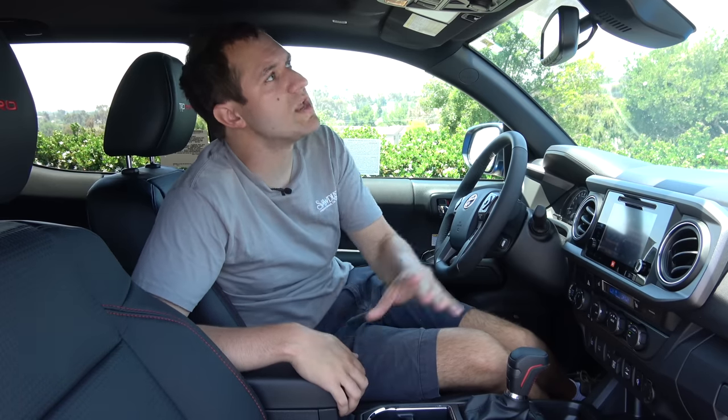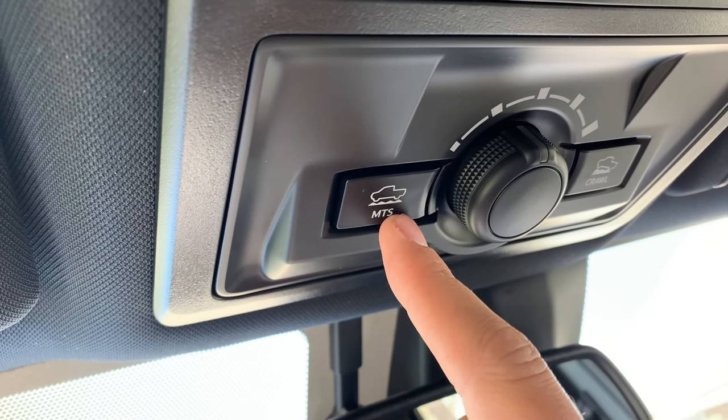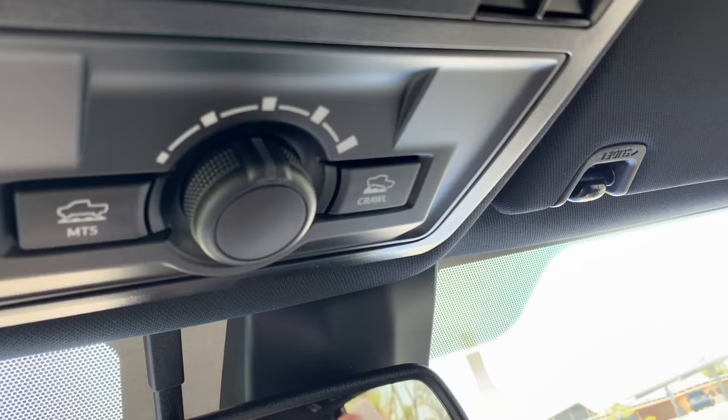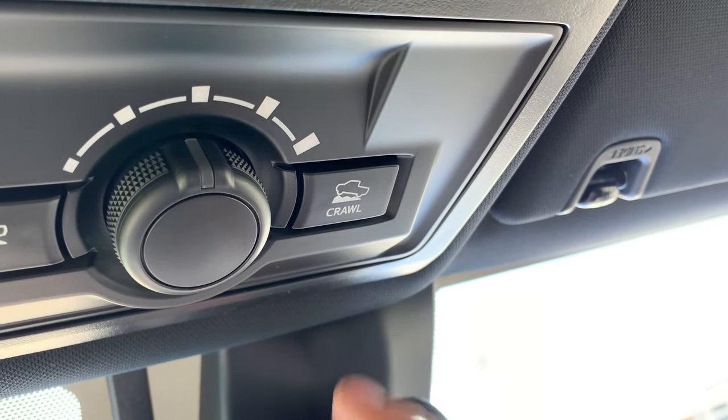Another interesting item in the TRD Pro is in the overhead console next to the rear view mirror, where you have a couple of off-roading controls. There's a button marked MTS — the multi-terrain select button — where you can choose between various terrains and the truck will optimize itself for them. You also have a button to turn on the differential locker and a button marked Crawl for crawl control, which is sort of like an off-roading cruise control system to make the TRD Pro more capable when off-roading.